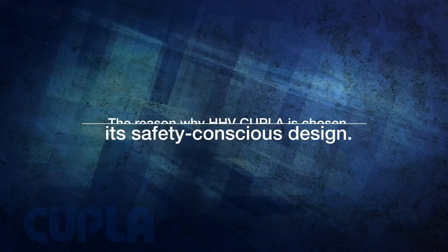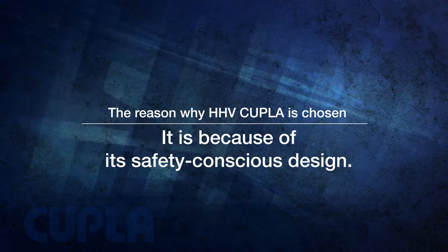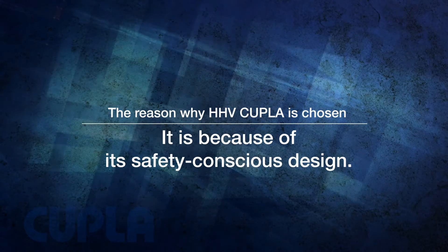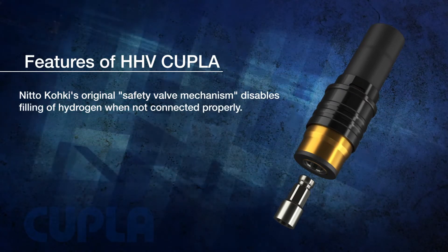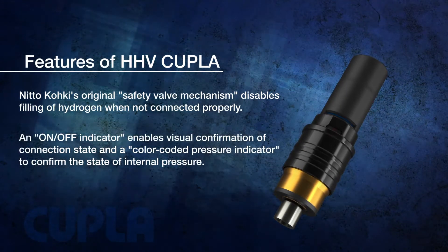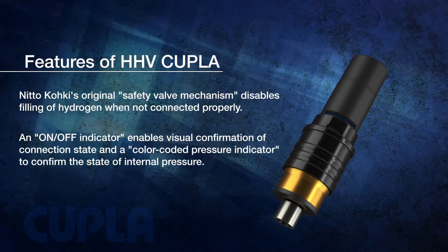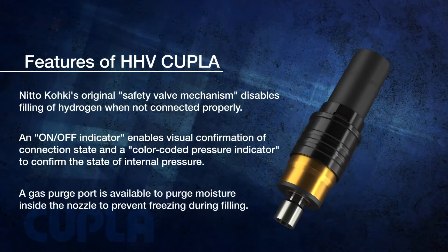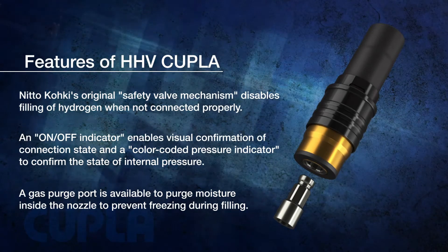The reason why the HHV Coupla is chosen is because of its safety-conscious design. A safety valve mechanism assures proper connection and filling of hydrogen. An indicator enables the operator to confirm the internal status during filling. A gas purge port is available to purge moisture inside the nozzle to prevent freezing during filling.